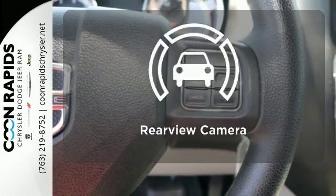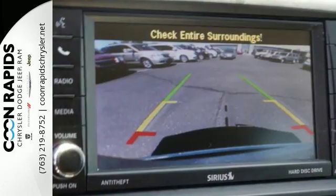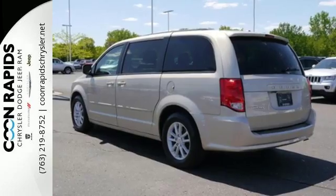The backup camera gives you a clear picture of what is behind you. This functional trendsetter is ready for your test drive.